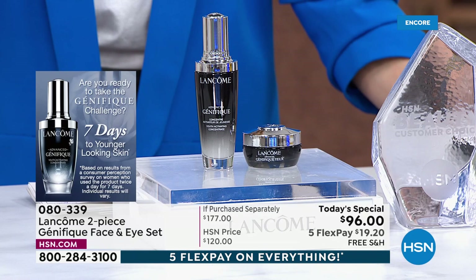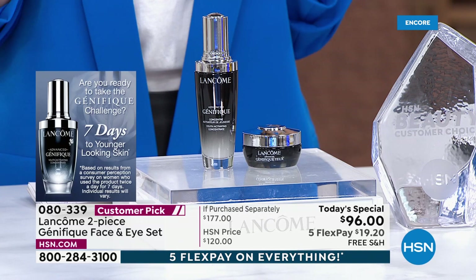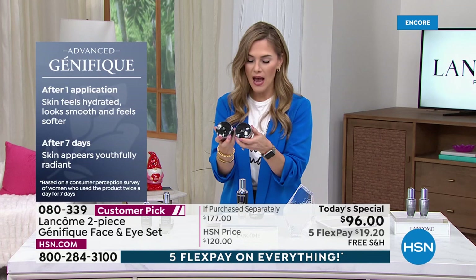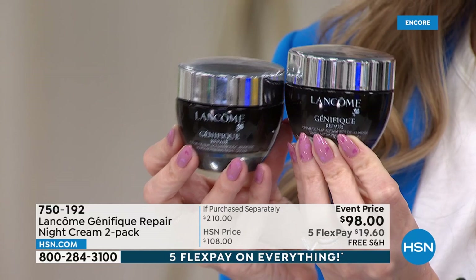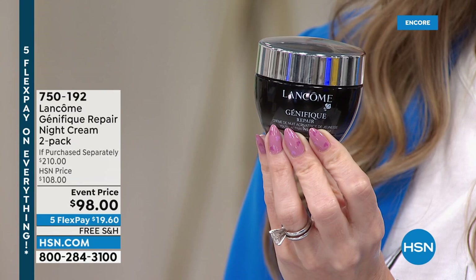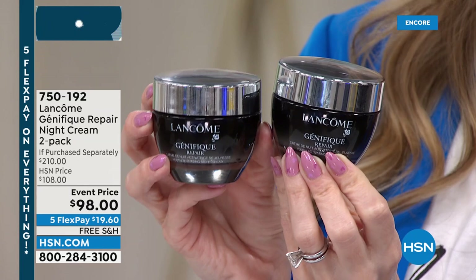As our customers said, 'I saw that softness, I saw a radiance, a youthful quality you just can't quite put your finger on' — maybe that lit-from-within quality, something that makes you feel like you love the skin you're in. And let me show you the overnight repair cream duo: this is your opportunity to rejuvenate, revitalize, and repair your skin overnight while you sleep. One is $105, but for $7 less today you're getting a second full-size tub — a $210 value.